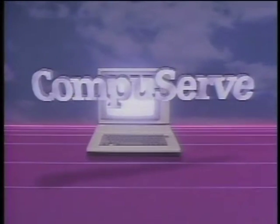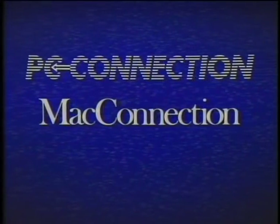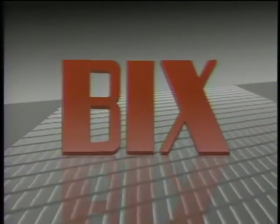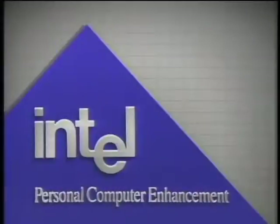Additional funding is provided by CompuServe, by PC Connection and Mac Connection, by Byte Magazine and Bix — the Byte Information Exchange — and by Intel Corporation, Personal Computer Enhancement.